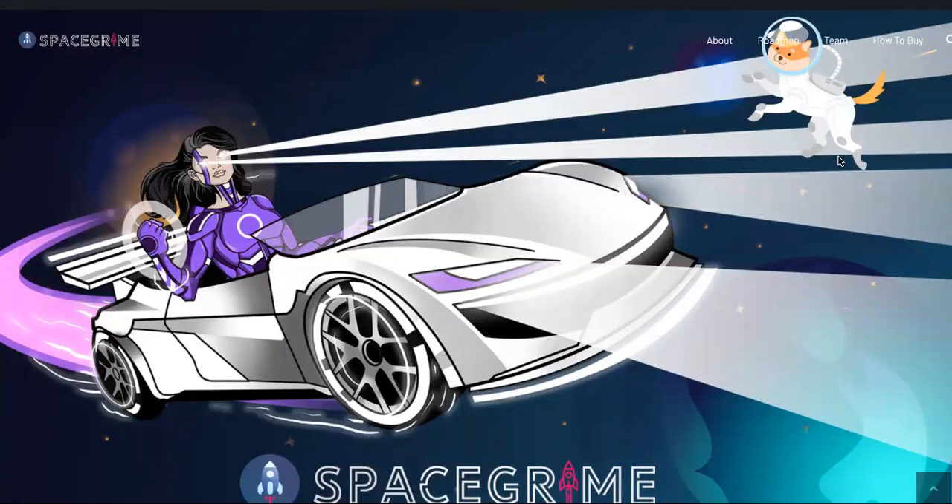In case you haven't been watching me over the weekend, you know that Grimex, brought to you by Space Grime, launched their coin a couple days ago and got a pretty big buzz on the channel.